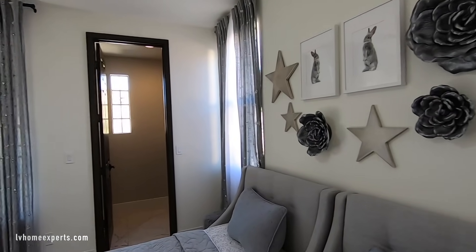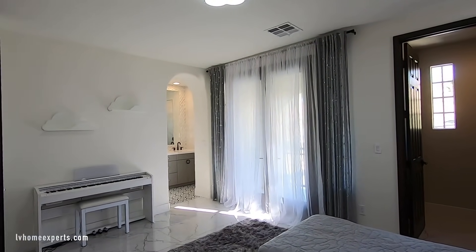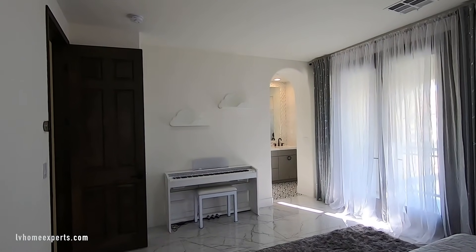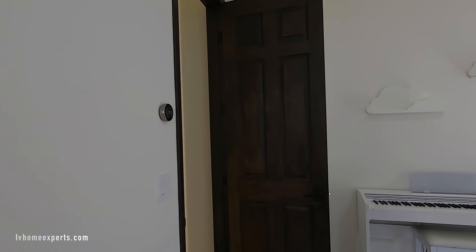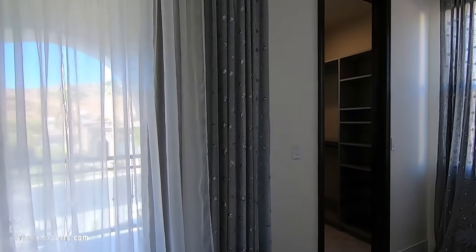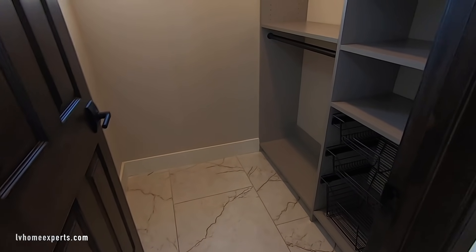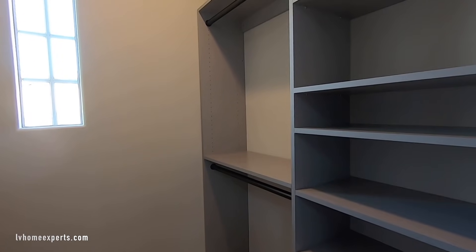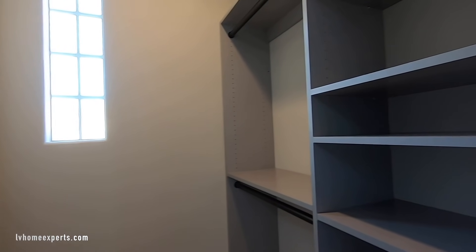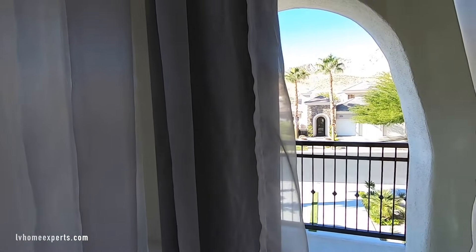This is the third bedroom — it's 16 by 14, so a real decent size. There's a Nest thermostat and a walk-in closet. The tile is 24 by 48. They added some custom cabinets. This one is very unique because it actually has a balcony facing the front of the home — we are facing west.